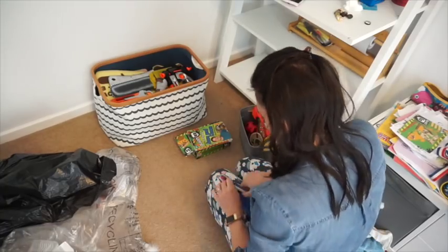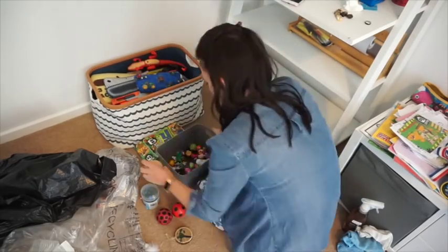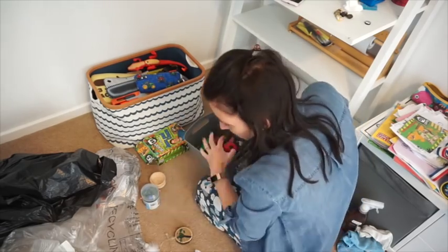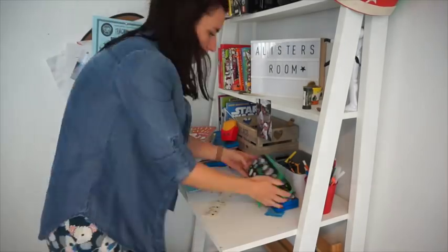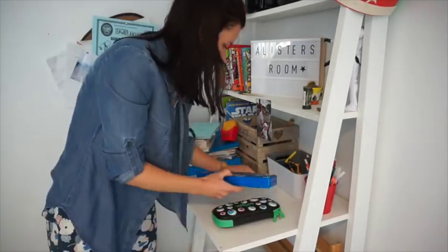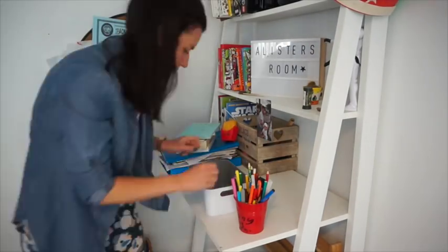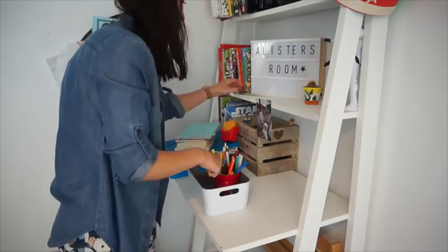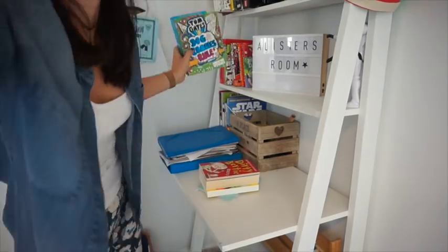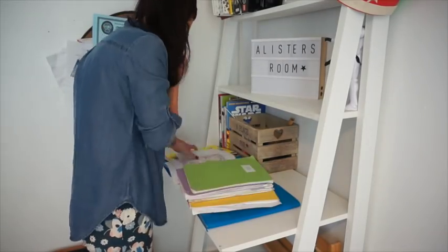The basket itself is from HomeSense - I think it was about six or seven pounds a few years ago. I love HomeSense; they have so many really nice kids' storage ideas. I also went through this little basket here - it was full of Mushy Monsters which my little sister gave him, but he still likes playing with them. Then I tackled his desk; as you can see it was so overflowing with stuff that you just couldn't even use it. I sifted through lots of things and got rid of any bits that were broken.